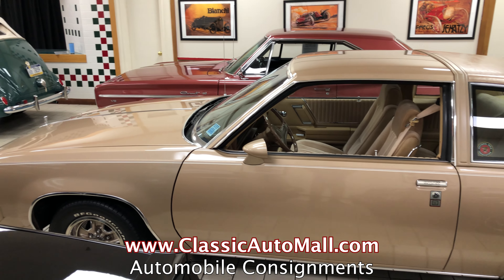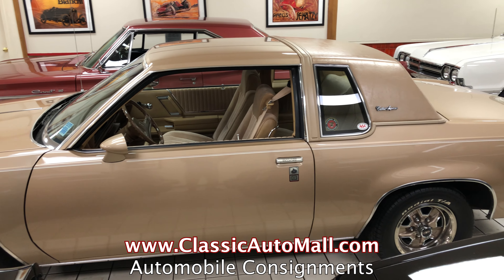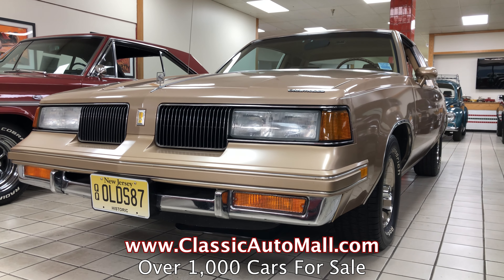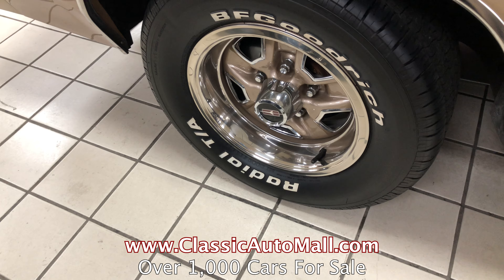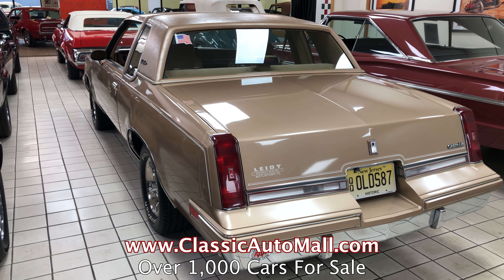The '87 Oldsmobile Cutlass Supreme Hardtop. There's a lot of funny nicknames for Cutlasses, some of them probably not appropriate for radio. One was a chick — people comment on the video. Chicken Cutlass was one of them. The Gutless. But, you know, that's questionable.